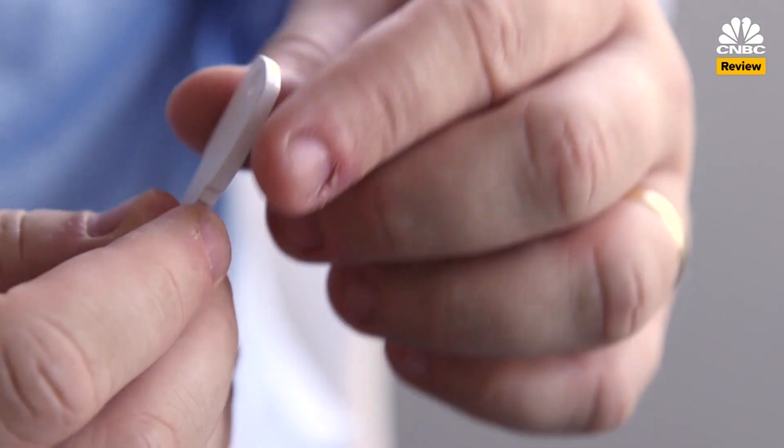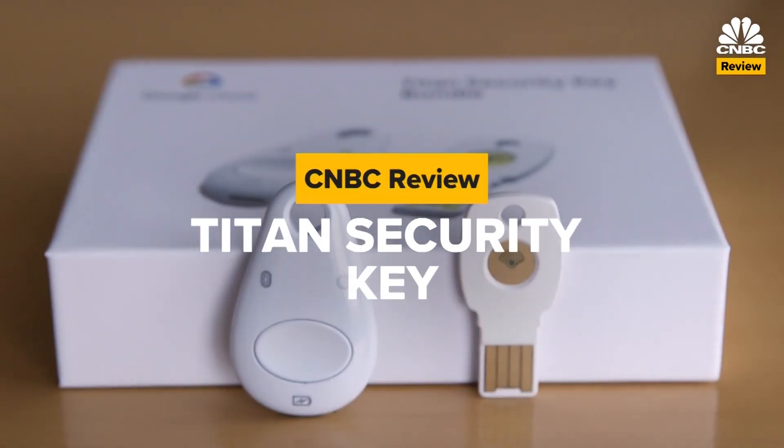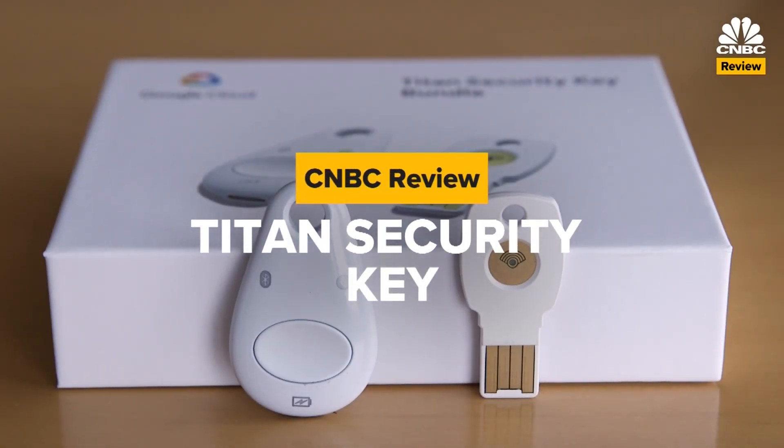Google is now selling a special $50 key that adds an extra layer of security to your online accounts. It's called the Titan Security Key, and I recently tested it out. Here's why it matters.